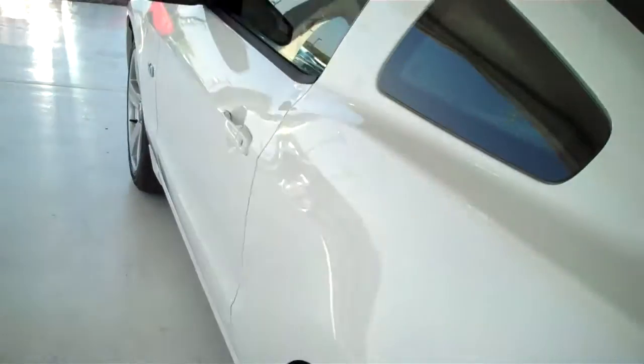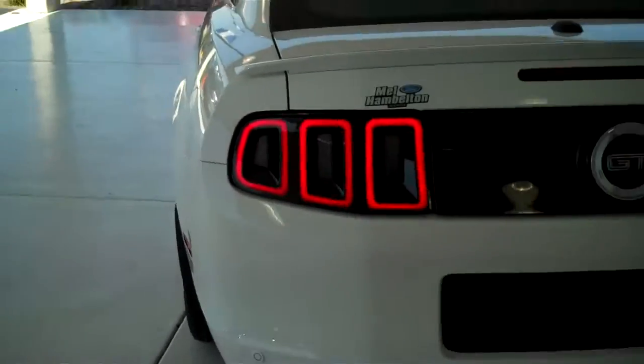This is a four-passenger vehicle, with seating for two in the back and two in the front. Again, this is the GT.